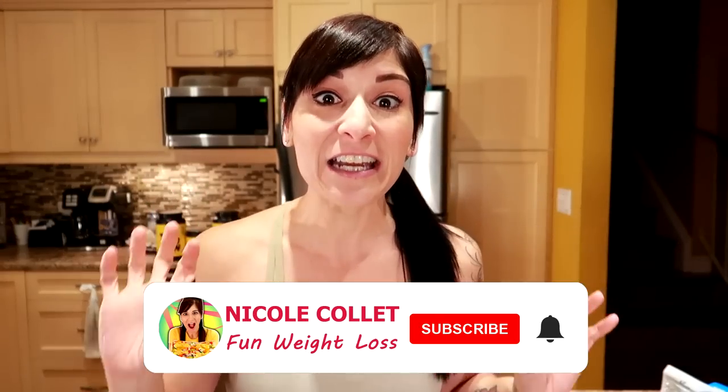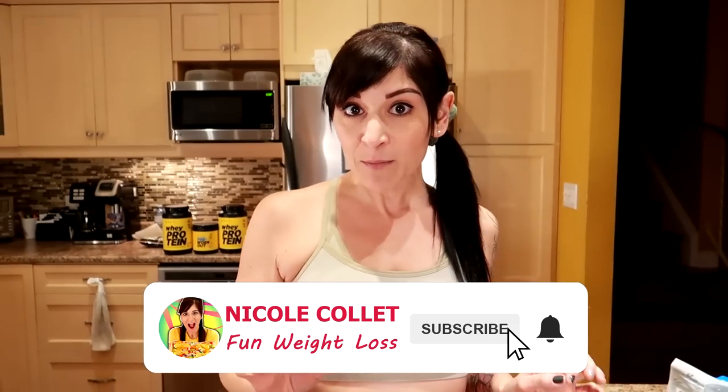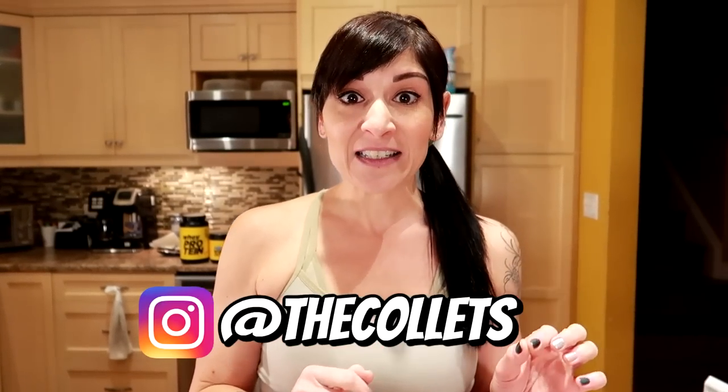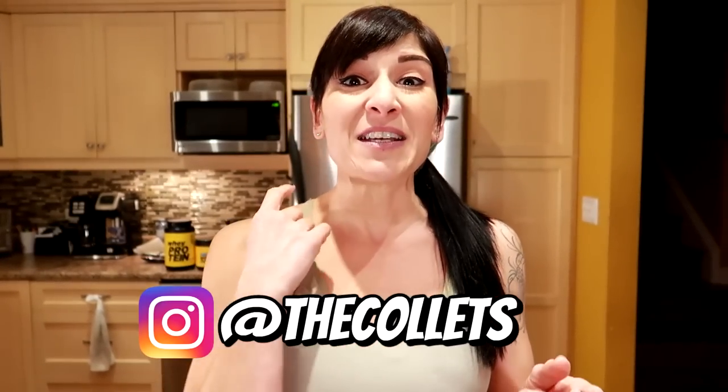I've lost 130 pounds and kept it off for officially 7 years now. One of the most important things I needed on my weight loss journey was to have meals that were tasty and affordable, because I needed to look forward to my meals while staying on a budget. I took my favorite foods that can be found at Walmart to show you examples of tasty meals you can make on a budget and meet all your fitness and weight loss goals.